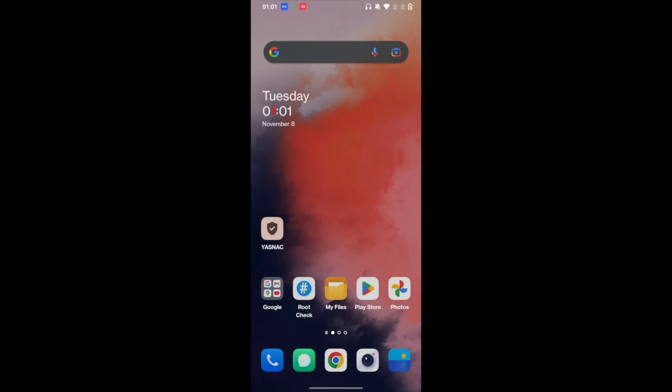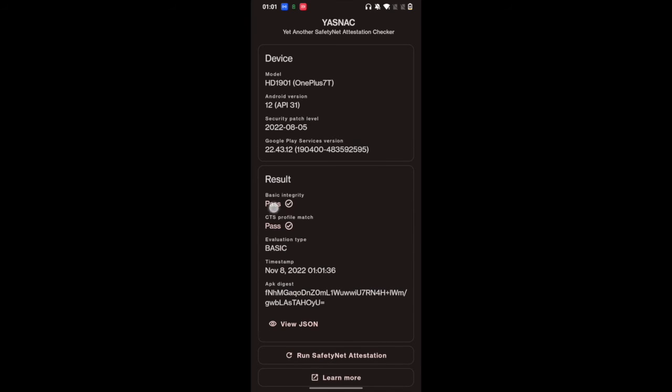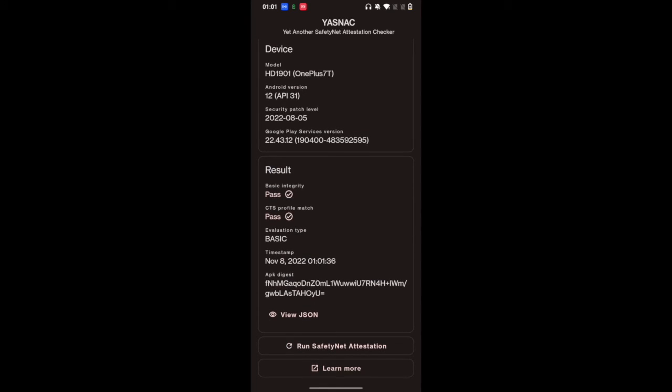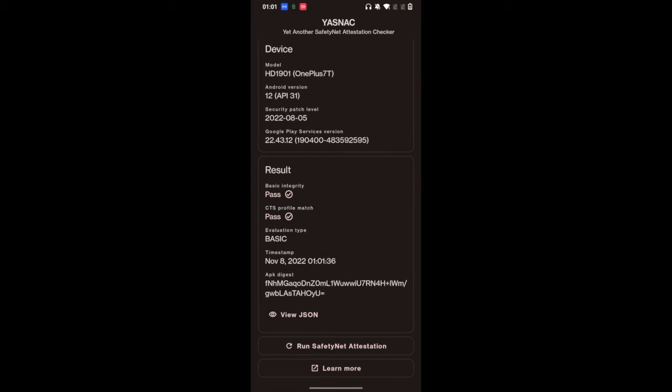Our phone has been restarted. Let's check if the safety net passes. Launch the app and tap on run safety net attestation. As you can see, we are now passing both the basic integrity as well as CTS profile match tests. You have successfully passed the safety net test and should now be able to use banking and payments apps without any issue.